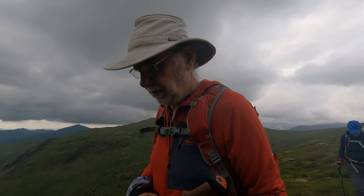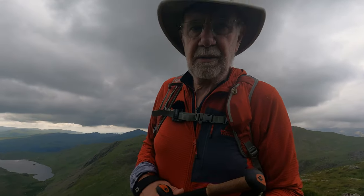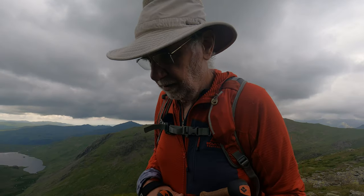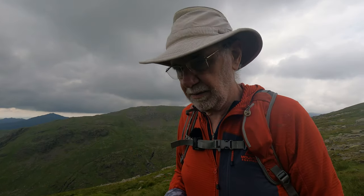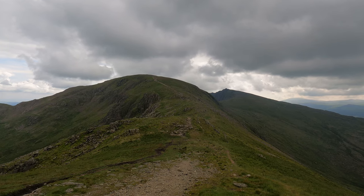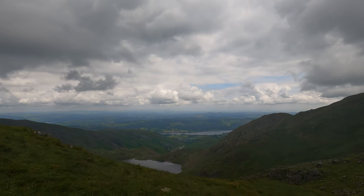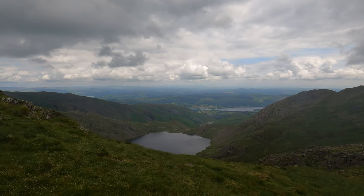Just contouring round Swirl Howe to save us going up to the top and back again, heading for the col between Swirl Howe and Brim Fell. There's the odd bit of really mucky, horrible bog on this path but not to worry. There's Brim Fell up there - a bit of a pull, probably not too bad. Down over the other side and then up Dow Crag, which does look a bit of a pull. You can see what's called Levers Hawse, because there's Levers Water down there.